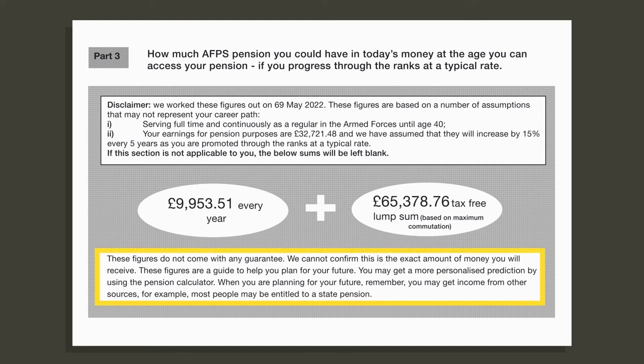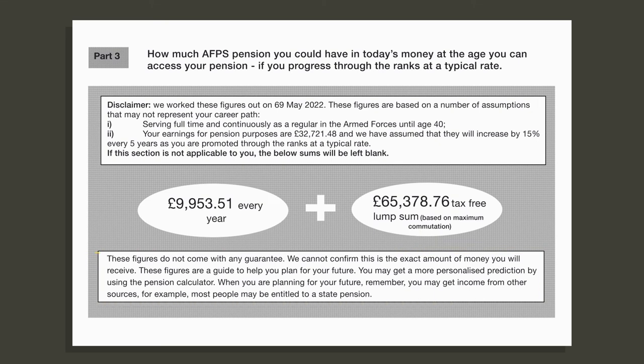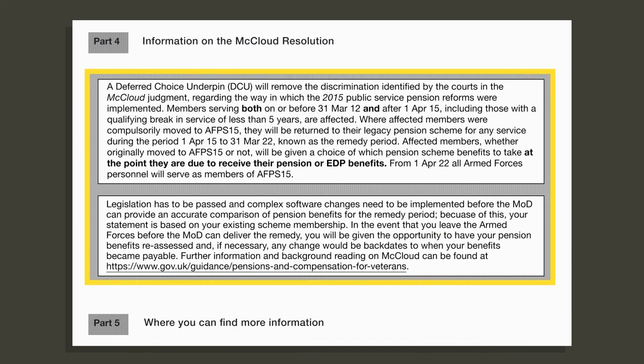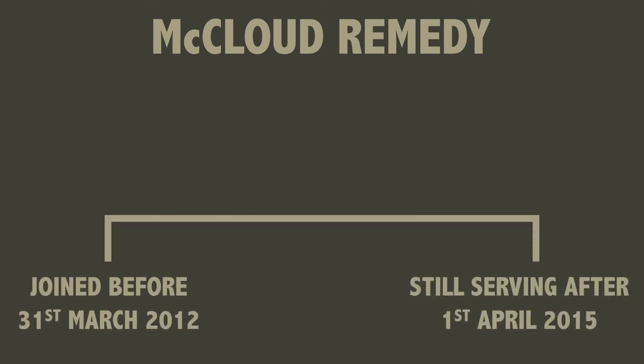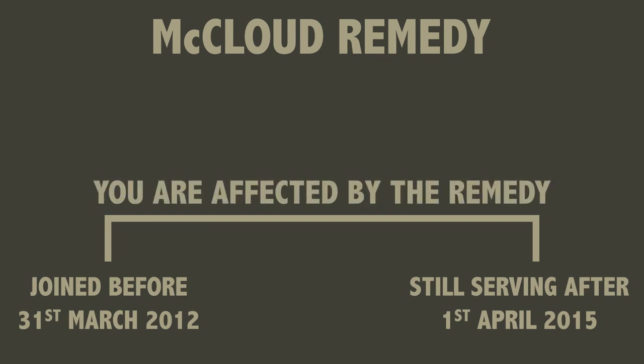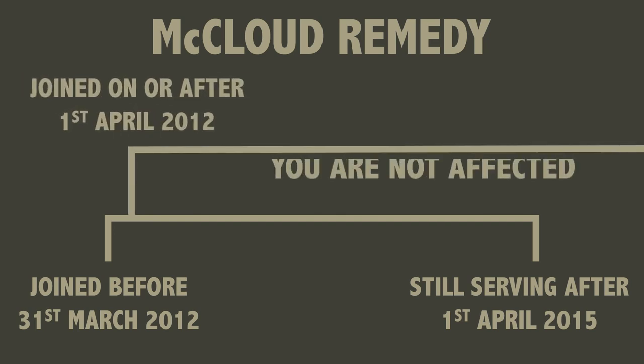These numbers are not a guarantee and are to be used as a guide to help you plan for your future. As the BIS is calculated using predetermined averages, using the armed forces pension calculator might give you a more accurate estimation of your future pension. Part four gives information about the McLeod remedy. If you joined on or before the 31st of March 2012 and were still in service after the 1st of April 2015, then you are an affected person and should take the time to understand the remedy that has been put in place. If you joined on or after the 1st of April 2012 then you are not affected.